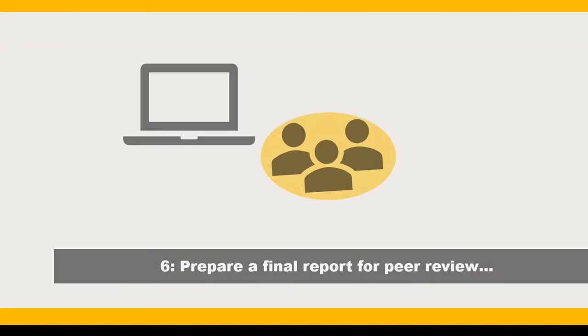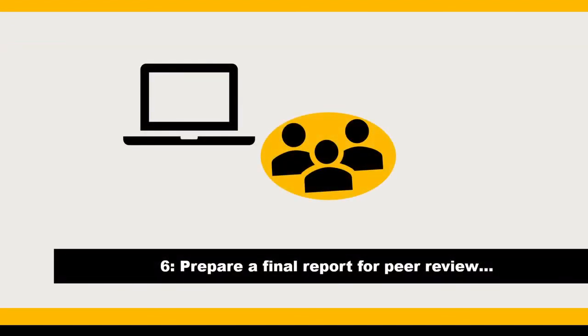Step 6: Prepare a final report and have the report undergo peer review — in other words, work toward publication. I always find it helpful to look at well-done systematic reviews in my field or discipline, and also check reported items against the PRISMA checklist to ensure proper reporting.